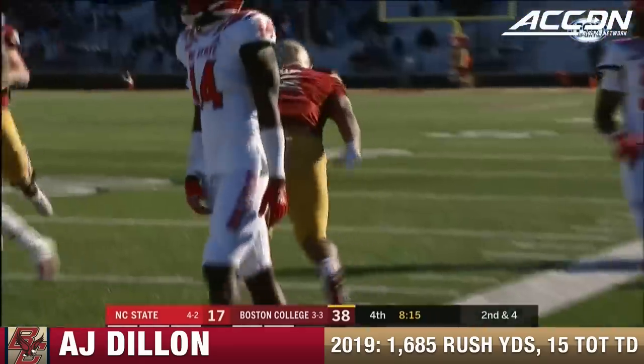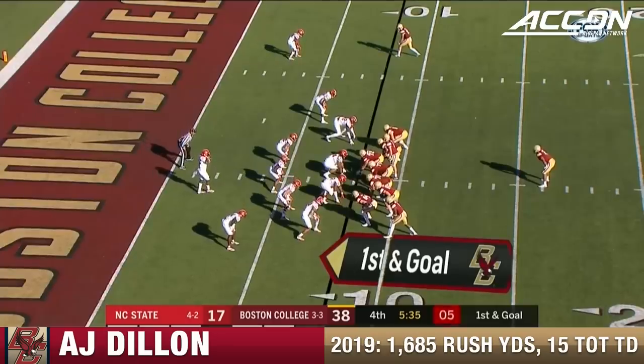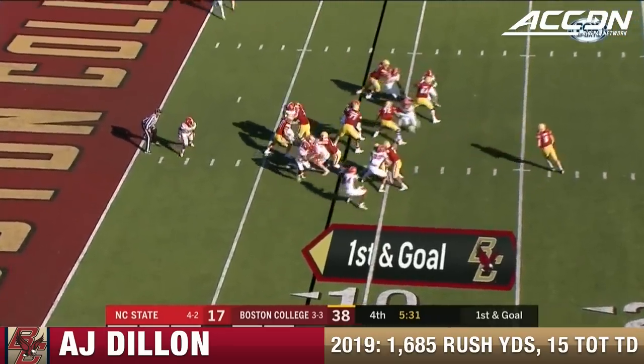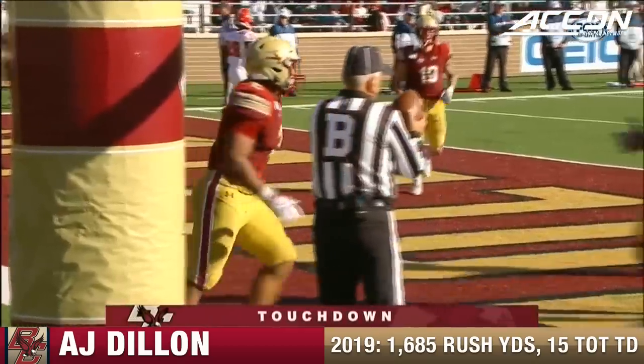Another good stiff arm for Dillon. They are really beat up at NC State — get some people back on the field. Dillon bounces off one man and glides into the end zone.